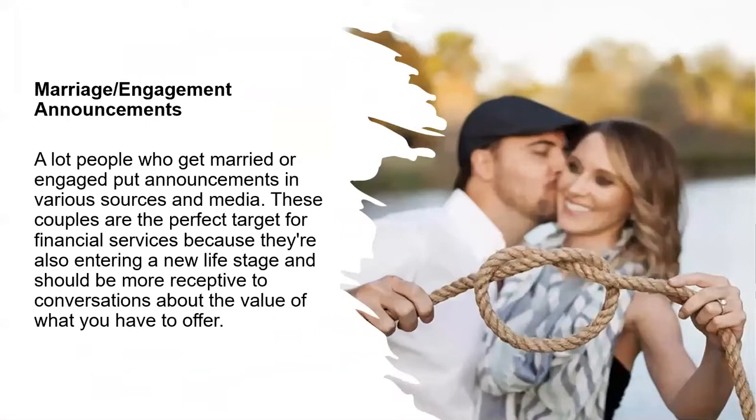What about marriage and engagement announcements? These are people that are starting to commit. Owning a home is a commitment; marriage is a commitment — that's the type of people you're looking to do business with. A lot of people who get married or engaged put out announcements through various media sources. These couples are the perfect target for financial services because they're entering a new life stage or a new part of the life cycle, and they should be more receptive to conversations about what you have to offer.